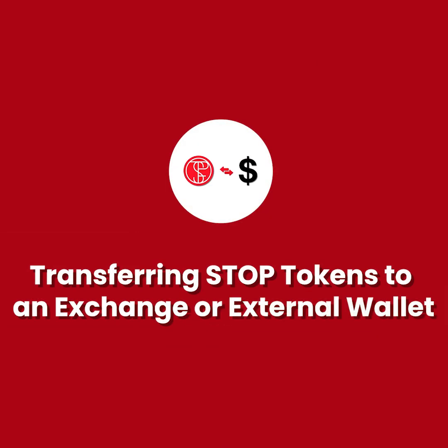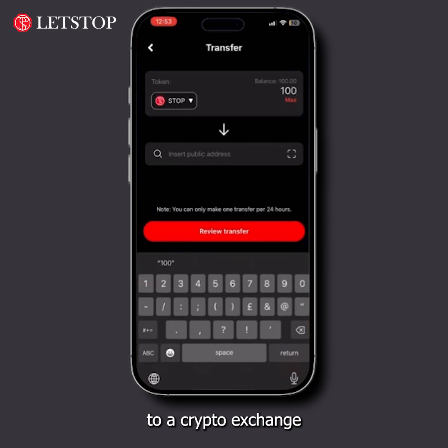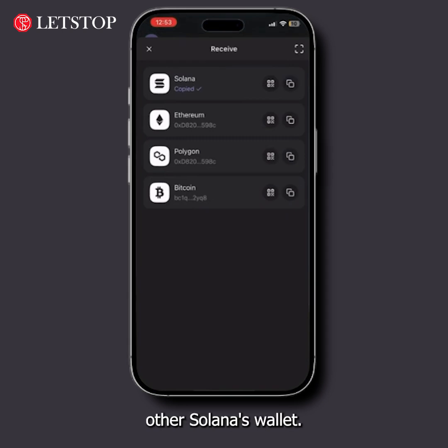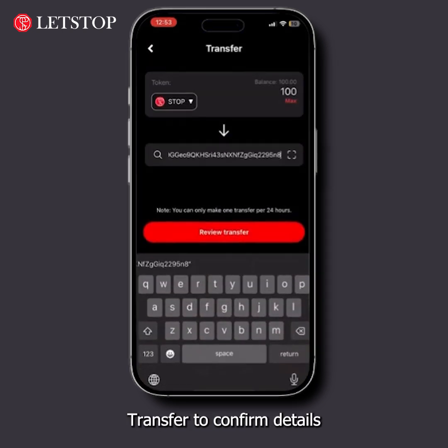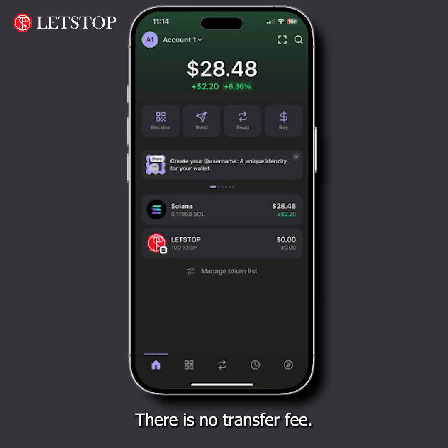To transfer stop tokens to a crypto exchange like Bybit or an external wallet, copy your wallet address from Bybit or any other Solana wallet. Go back to Let's Stop, paste the address, click on Review Transfer to confirm details, and then click Send. There is no transfer fee.